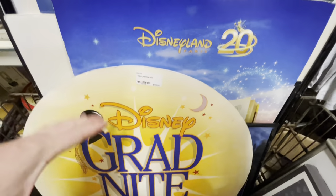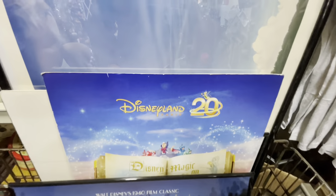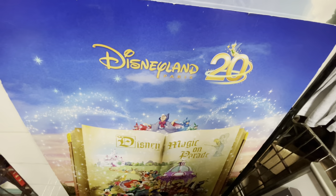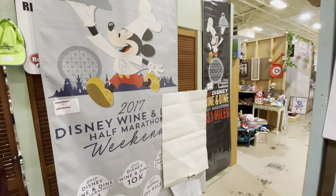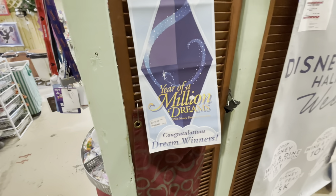...happy holidays, grad night 2002, Disneyland Paris 20 years. I think they just started their 30-year anniversary or it's coming up. And there are big old banners from the Wine and Dine half marathons, and a Year of a Million Dreams banner.